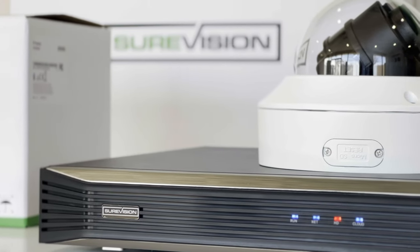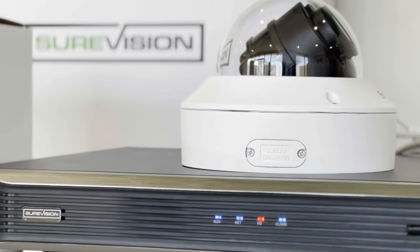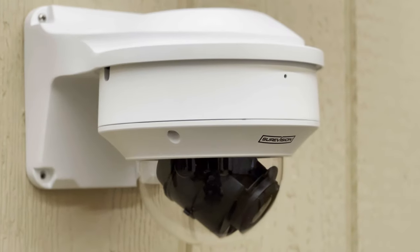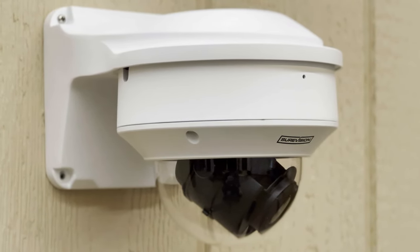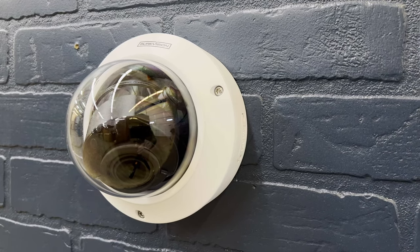Dome cameras are a popular choice for our customers due to their low profile and vandal-proof design. Since the camera's lens is positioned behind the actual dome cover, it makes it difficult to see where the camera is angled, making them more discreet and great for indoor and outdoor applications.